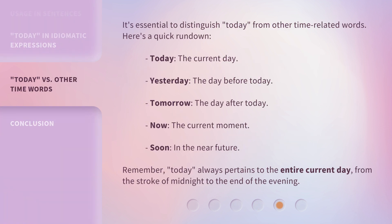It's essential to distinguish 'today' from other time-related words. Here's a quick rundown: Today — the current day. Yesterday — the day before today. Tomorrow — the day after today. Now — the current moment. Soon — in the near future. Remember, 'today' always pertains to the entire current day, from the stroke of midnight to the end of the evening.